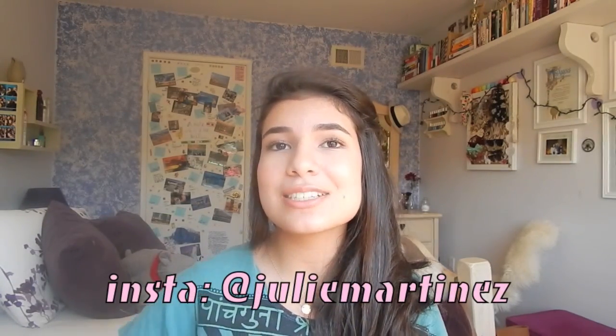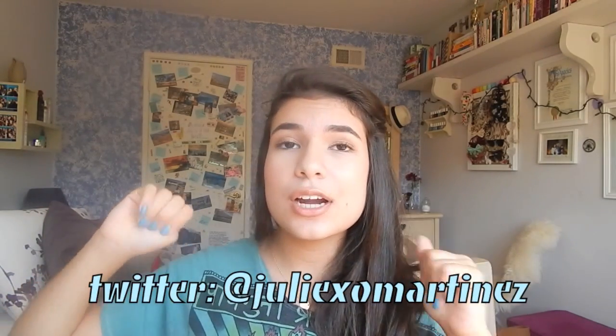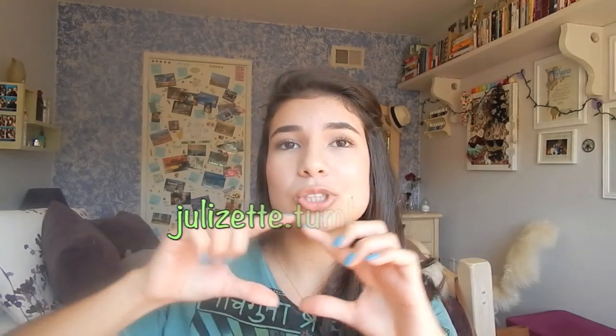That about concludes my spring favorites. I hope you guys enjoyed them — be sure to check them out and let me know how you like them. Follow my social media: Instagram at juliemartinez and Twitter at xomartinez. Also make sure to follow my beauty blog, which is going to be called Julizette — I'll be announcing more about that later this week and will link it below. Have a great day, see you guys later, bye!